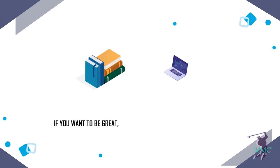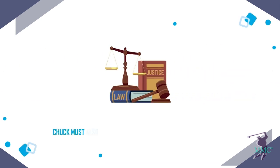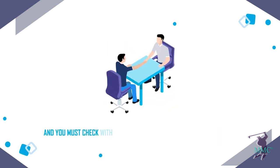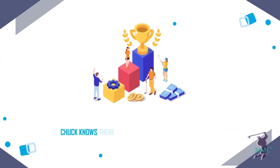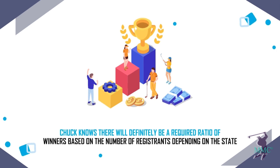If you want to be great, you have to be willing to do the things others won't, old school or new. Chuck must also warn that the laws have changed drastically since he was in the field using lead boxes, and you must check with your course's owner — and he or she with an attorney if needed — on the current laws regarding this matter. Chuck knows there will definitely be a required ratio of winners based on the number of registrants, depending on the state.